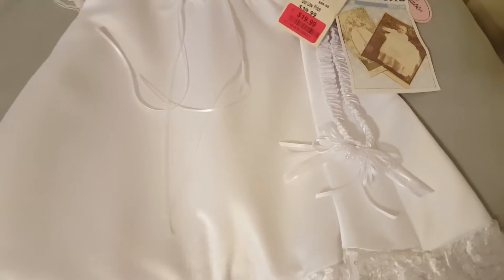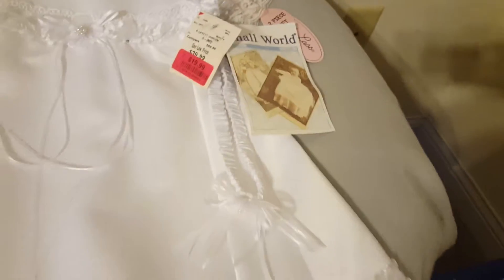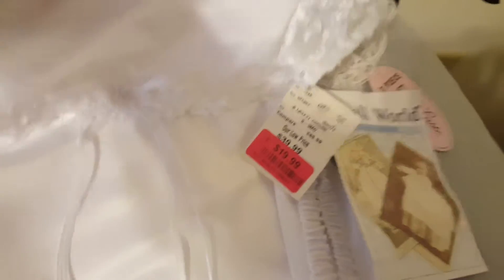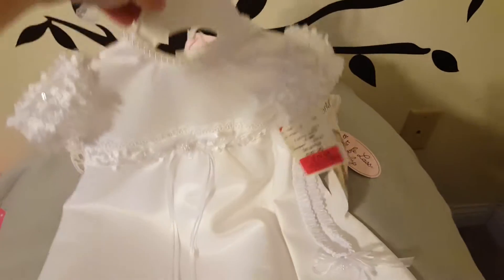This one was originally $40 and I paid $20 for it. I think it's called Small World — it's like a satin fill, very soft. It has little flower things and sequins. I just thought it was really cute — it almost looks homemade. It even has pearls at the top and it says zero to six months. It's long but it ties in the back, so it's meant to fit across that size range. I thought it was really cute.